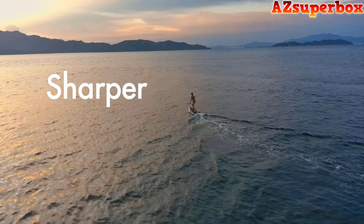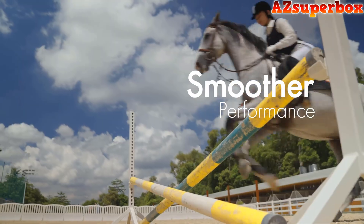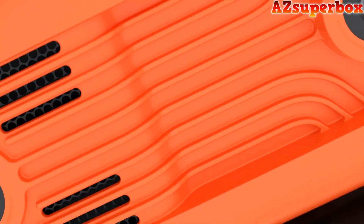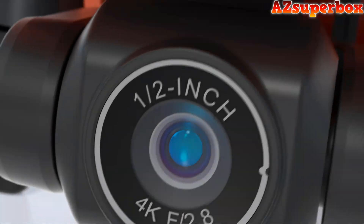With Autel Skylink video transmission, you can take pictures anytime, anywhere. I am the Evo Nano — your smart mini selfie drone.